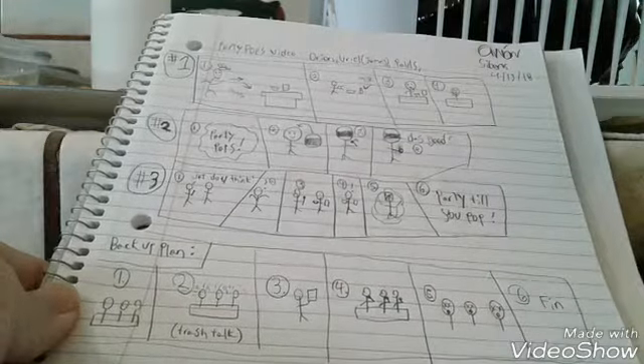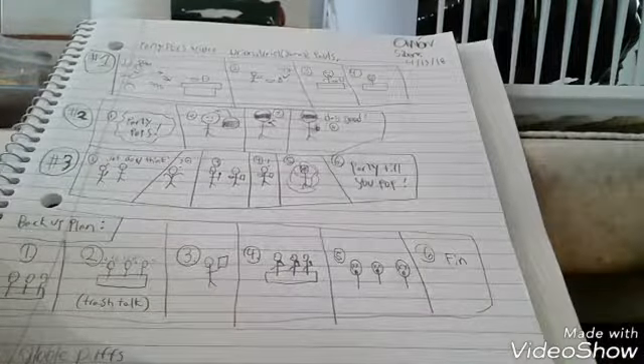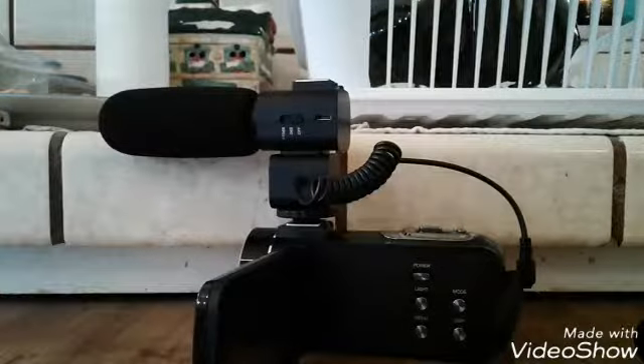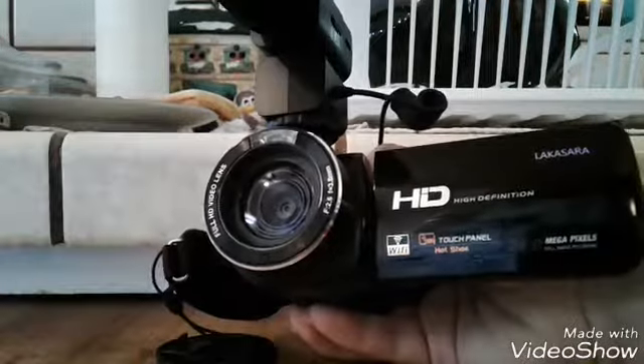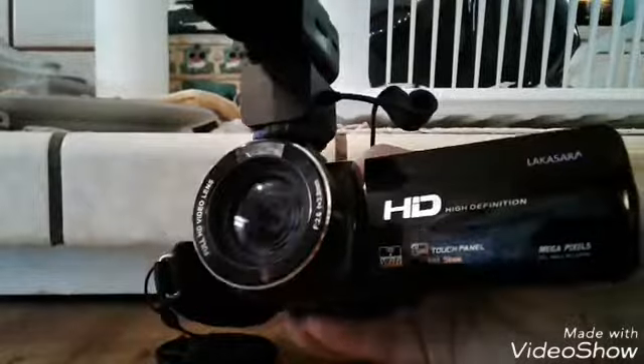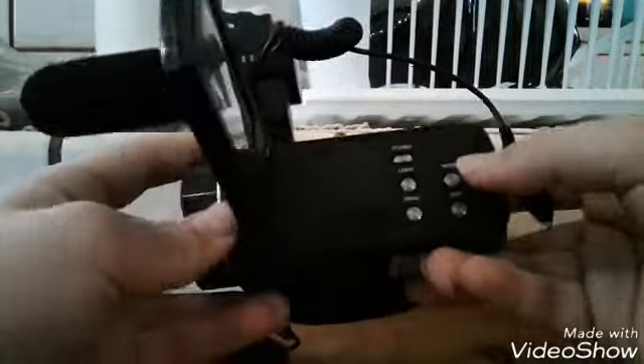My friend James said 'I like both ideas so much, let's combine them,' and I was like okay, let's do that — so we did. This is the camera we used, this quote-unquote high-definition camera. Let's see if I can play around with the focus — yeah, that's as good as you're gonna get.